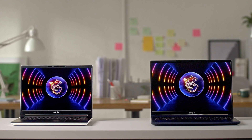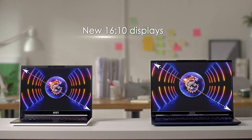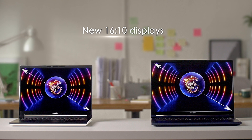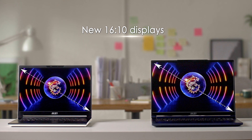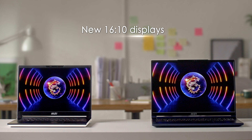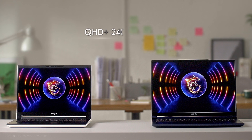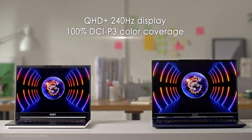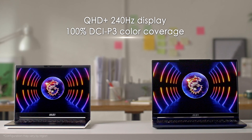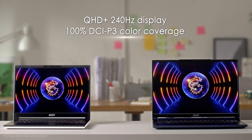Opening the laptops, you'll be greeted with gorgeous new 16 by 10 displays. They not only get you more vertical pixels but also a bigger screen-to-body ratio. Both models are available in multiple configurations, including the QHD 240Hz display with 100% DCI-P3 color coverage. Note that configurations may vary by region.